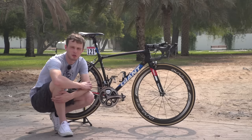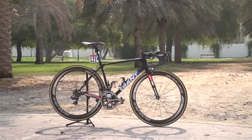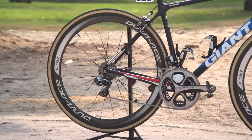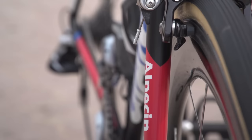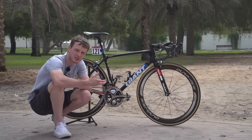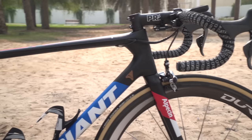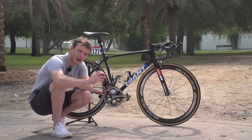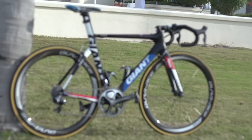It's a windy and humid morning here at the Abu Dhabi Tour, and we're very lucky because this is our last chance to take a look at John Dagenkolb's Giant TCR before he makes the move to Trek-Segafredo for the next three years. Giant's TCR line of bikes really hold an iconic place in road cycling and bike design history, and it's interesting to see Dagenkolb go for the TCR over the more aerodynamic Propel. Many sprinters nowadays do prefer the aero bikes that their teams or bike sponsors offer.